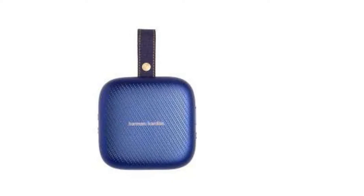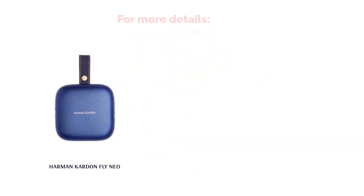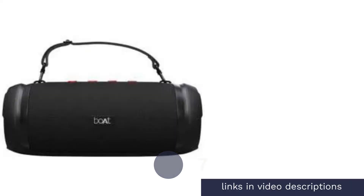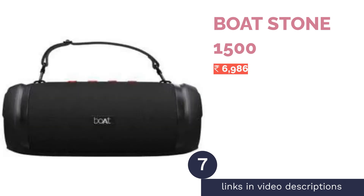The speaker is available in three classy colors: blue, brown, and gray. You get about 10 hours of continuous wireless playtime and an echo-cancelling speakerphone for calls. The speaker has a 3W output, which should be sufficient for a small room.